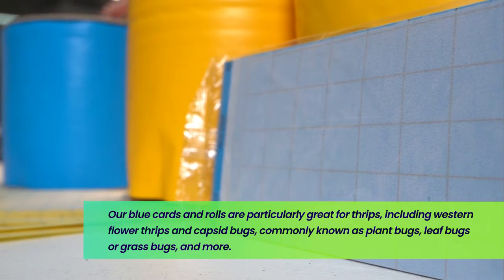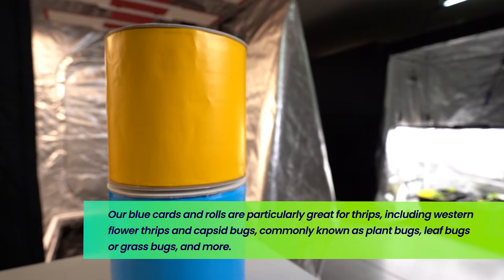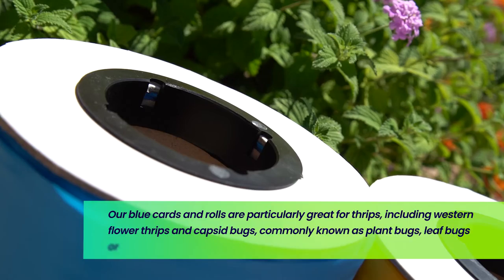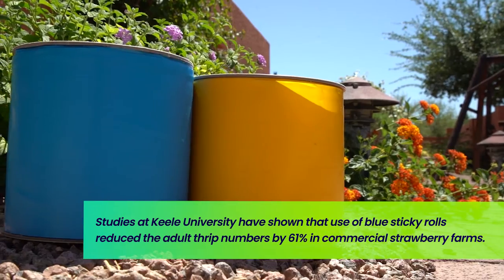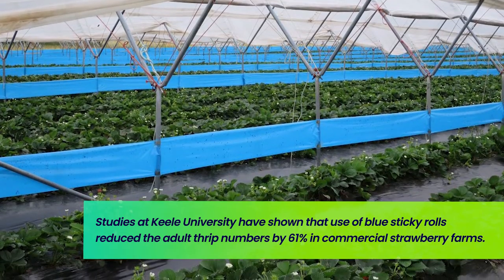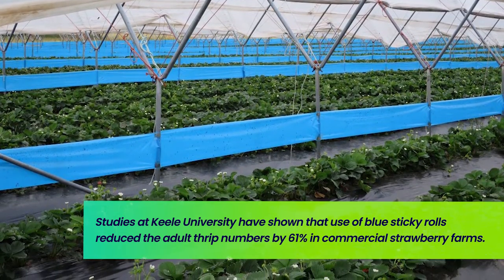Blue cards and rolls are particularly great for thrips, including western flower thrips, and capsid bugs commonly known as plant bugs, leaf bugs, or grass bugs. Scientific studies at Keele University in the United Kingdom have shown that the use of blue sticky rolls reduces adult thrips numbers by 61% in commercial strawberry farms.